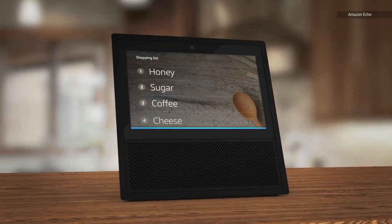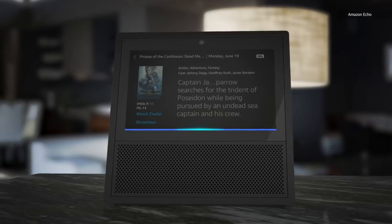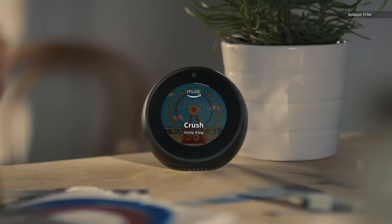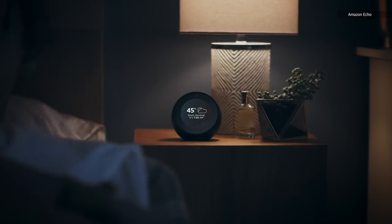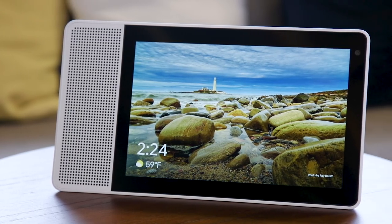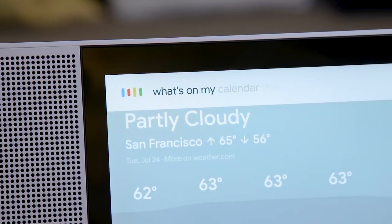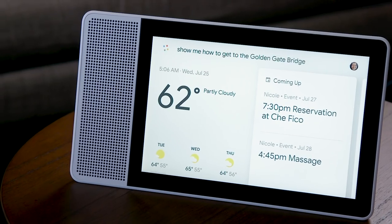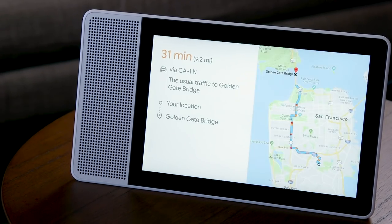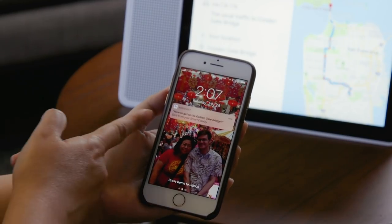Amazon's Echo Show and Echo Spot proved that incorporating a display into a smart speaker sort of makes sense — it adds helpful visual context, like the currently playing song or a five-day weather forecast. Google's idea of a smart display does many of the same things, but takes it a step further thanks to that Google integration. Say "show me the way to the Golden Gate Bridge," for example, and it will not only show you the map on screen, it will even send the directions to your phone via Google Maps.